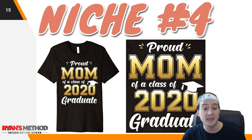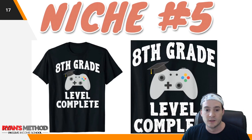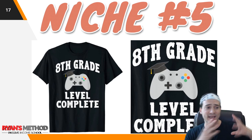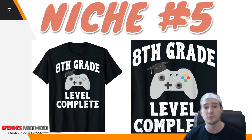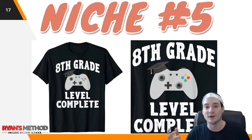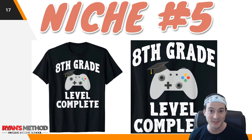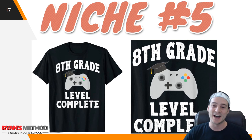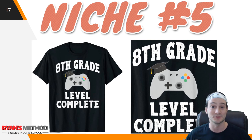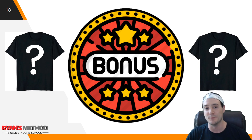Niche number five: another graduation shirt — 'Eighth Grade Level Complete.' This cross-niches graduation with gaming. We're heading into May and June when schools typically wrap up, and things are a bit different right now due to COVID-19. As someone who spent way too much time gaming in eighth grade, this shirt would have been very appropriate as a middle school graduation gift. That's five niches, but I also grabbed a couple of bonus niches while scanning through Merch Ninja.